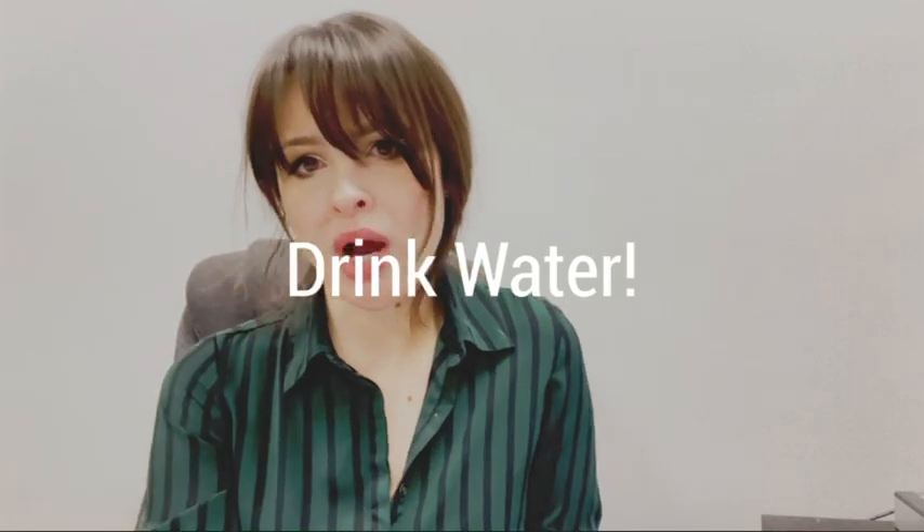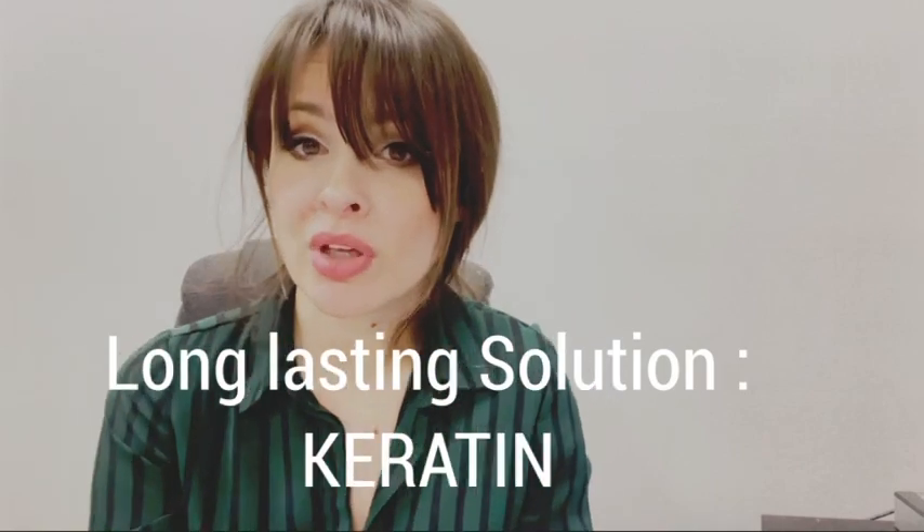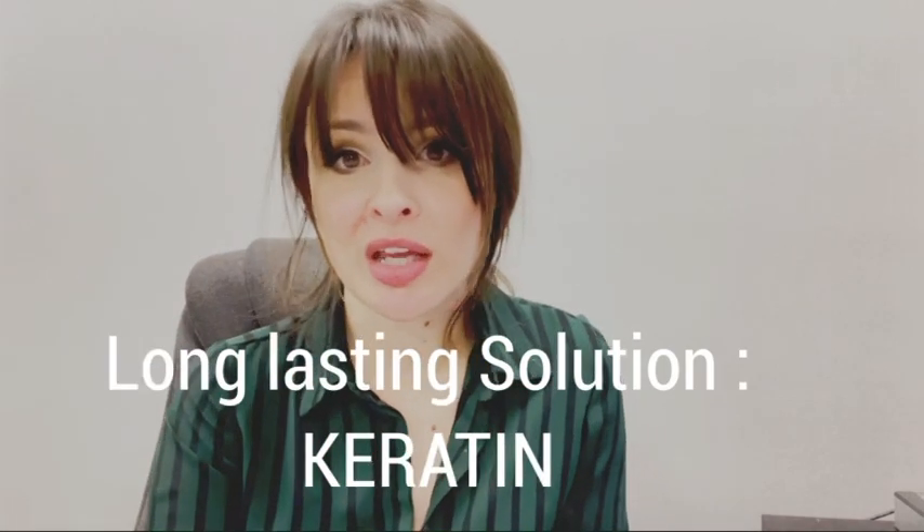Whenever you go outside, cover the top of your hair. For more permanent treatments, you can always use keratin or hair botox, which are long lasting and will keep your hair nice and shiny during the winter.